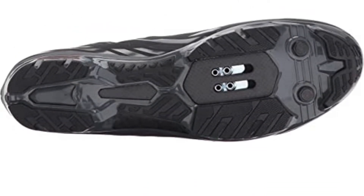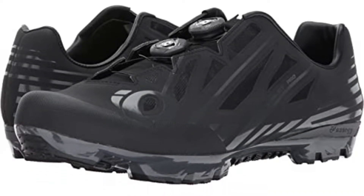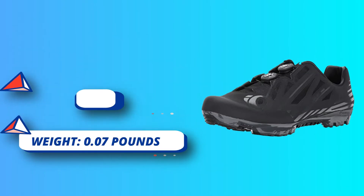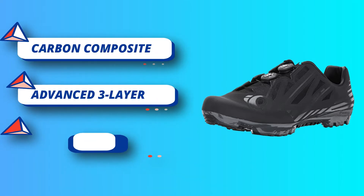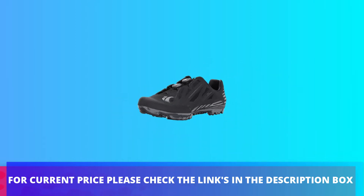The Pro shoe comes with two Boa IP1 reels for uncompromised fit. The completely re-engineered carbon composite sole delivers uncompromising pedaling performance and confident off-the-bike hike ability. The advanced three-layer seamless composite upper offers exceptional breathability and eliminates hot spots by adapting to your unique foot shape. For current price, please check the links in the description box.